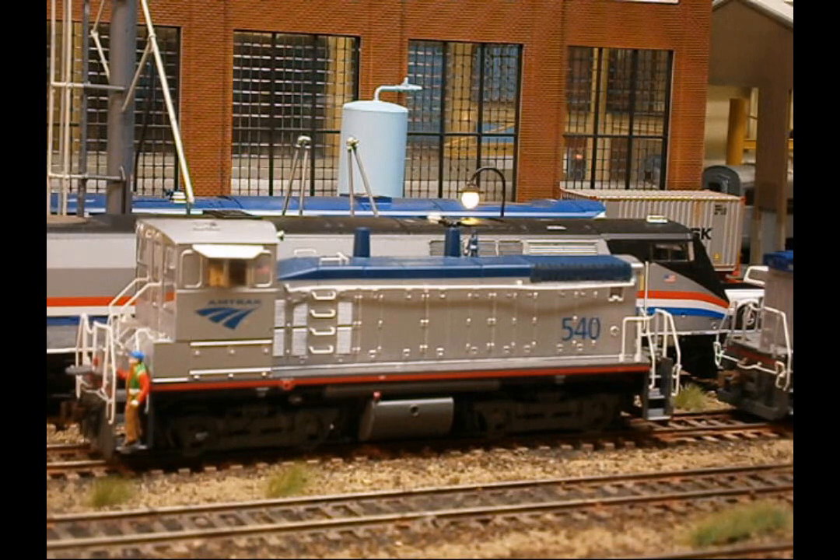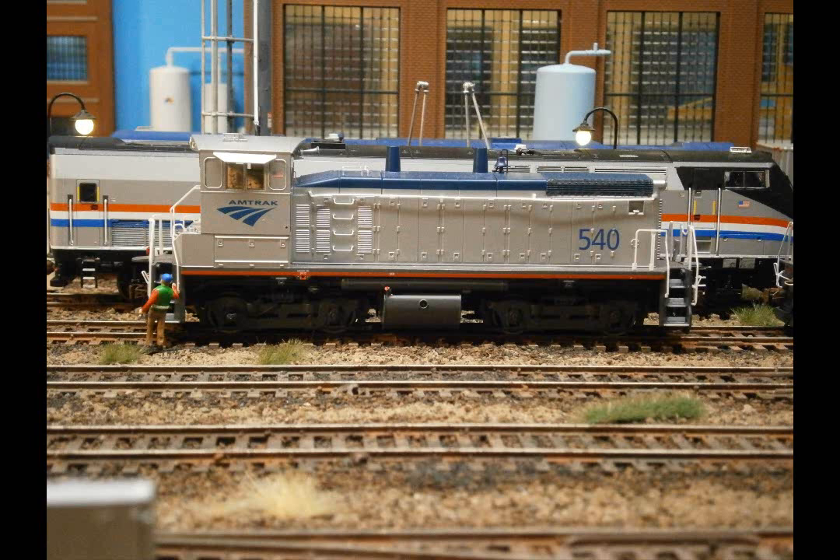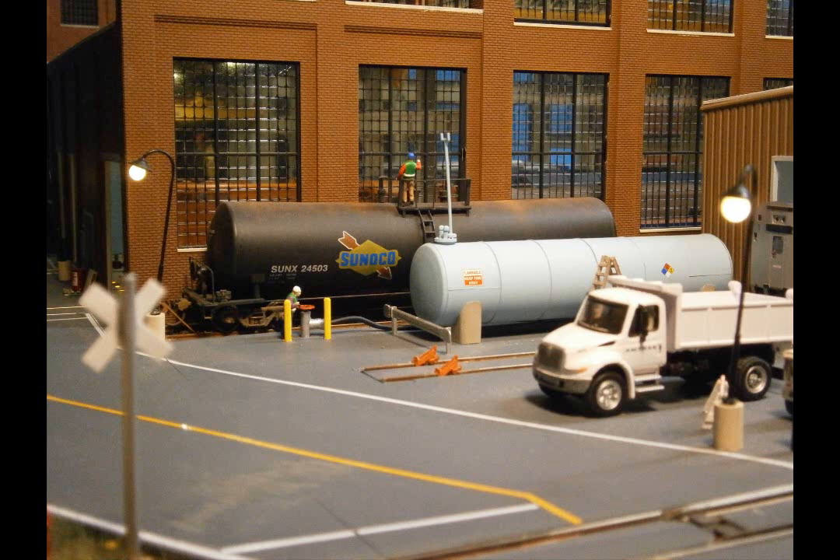This completes another successful switching move at the Birch Grove maintenance facility. This is a production of the Birch Grove maintenance facility.